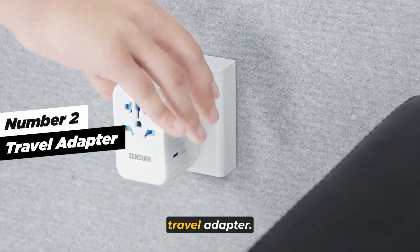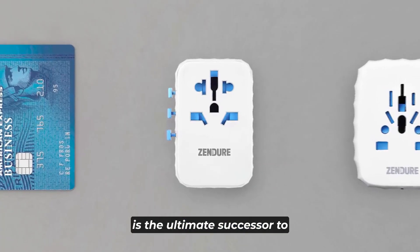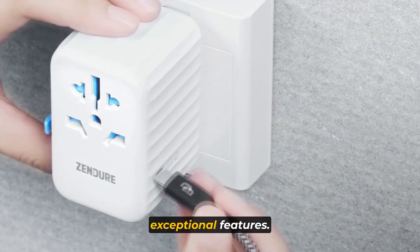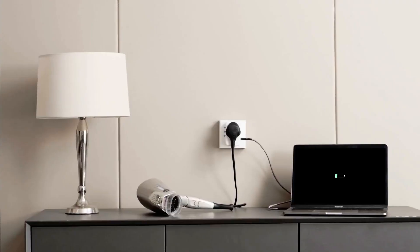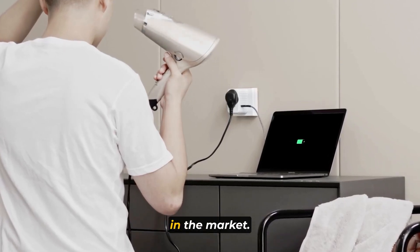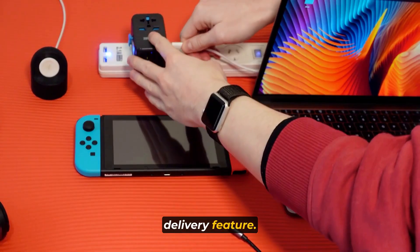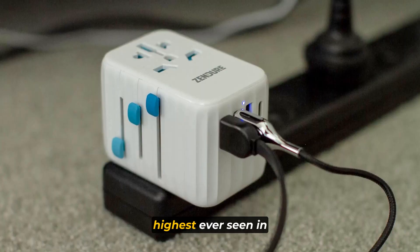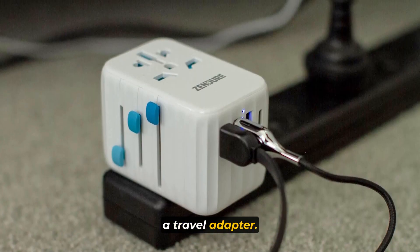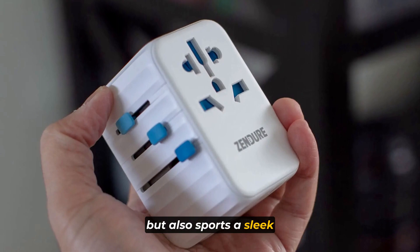Moving on to number two: the Travel Adapter. Zenger's latest innovation, the Passport 2 Pro, is the ultimate successor to their renowned Passport Pro Travel Adapter, now packed with an array of exceptional features. Unlike its competitors, the Passport 2 Pro boasts a groundbreaking power delivery feature, offering lightning-fast charging capability at an astounding 61W — the highest ever seen in a travel adapter. Zenger's Passport 2 Pro not only performs like a beast, but also sports a sleek and modern design.